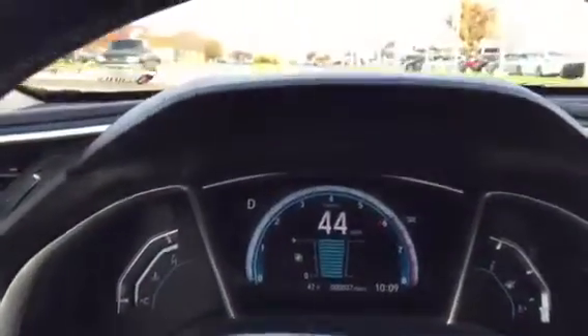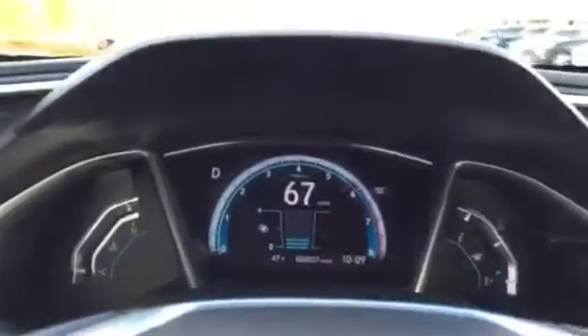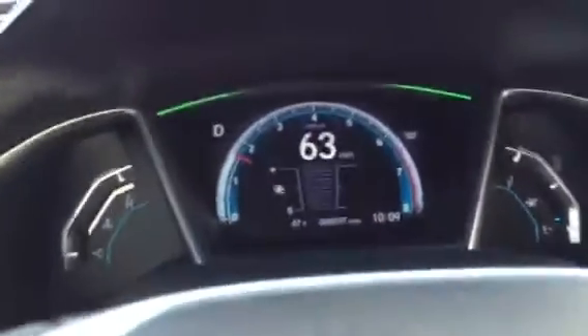Alright, let's check out this turbo. Wow — that's all digital, you guys. The red line, the tach — that is all digital. That is so cool.